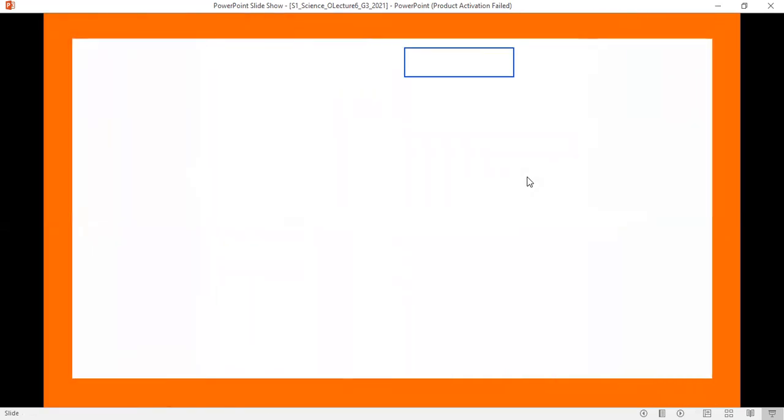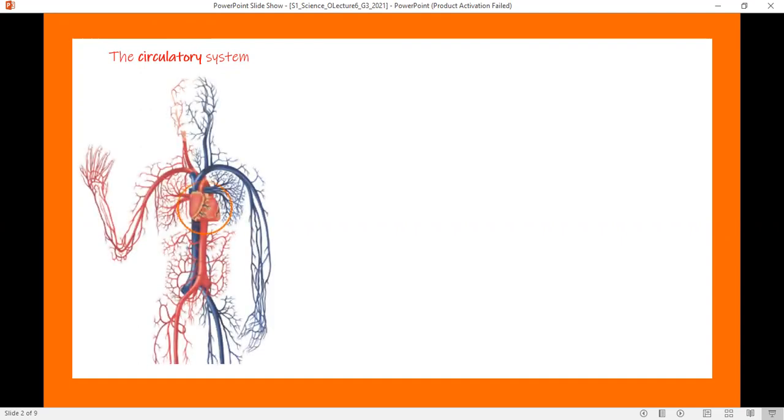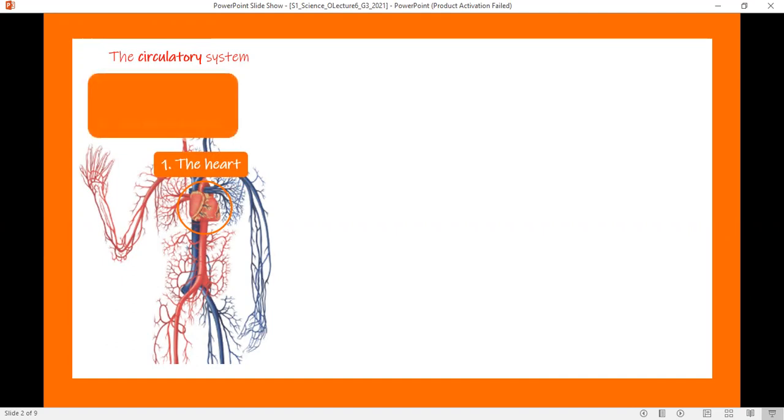Let's go for a quick review about the first three body systems we previously learned. The circulatory system is the system that controls the movement of blood in the body. Its center is the heart, a muscle found in the chest between the two lungs. The heart pushes blood inside the blood vessels. There are two types: arteries, the red blood vessels, that take blood from the heart to body organs to provide oxygen and nutrients; and veins, the blue blood vessels, that carry blood rich in carbon dioxide back to the heart.